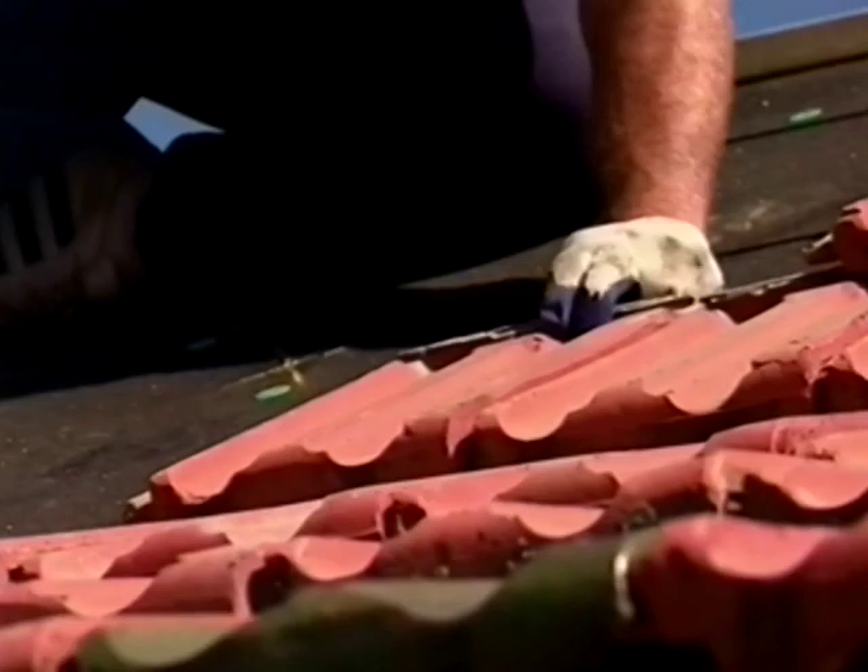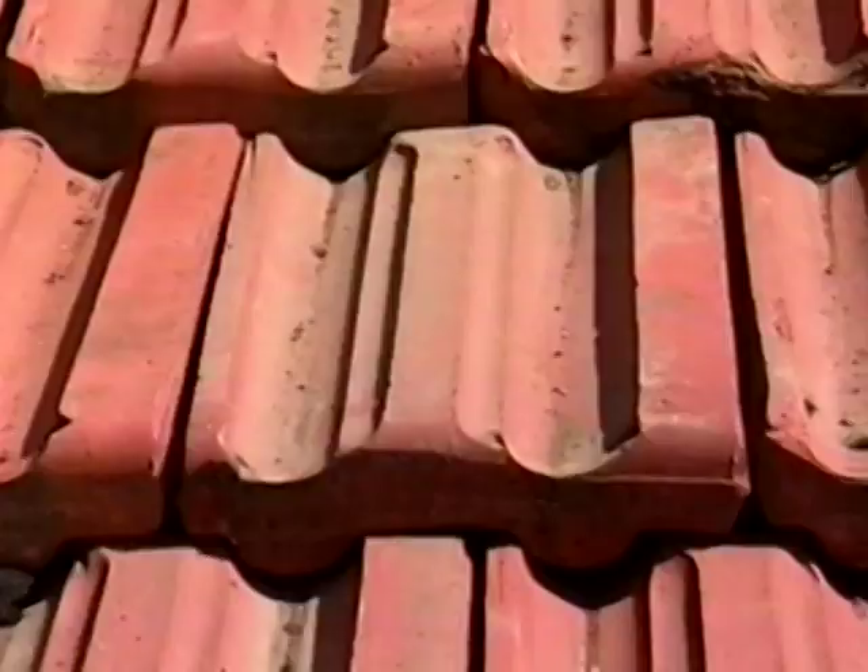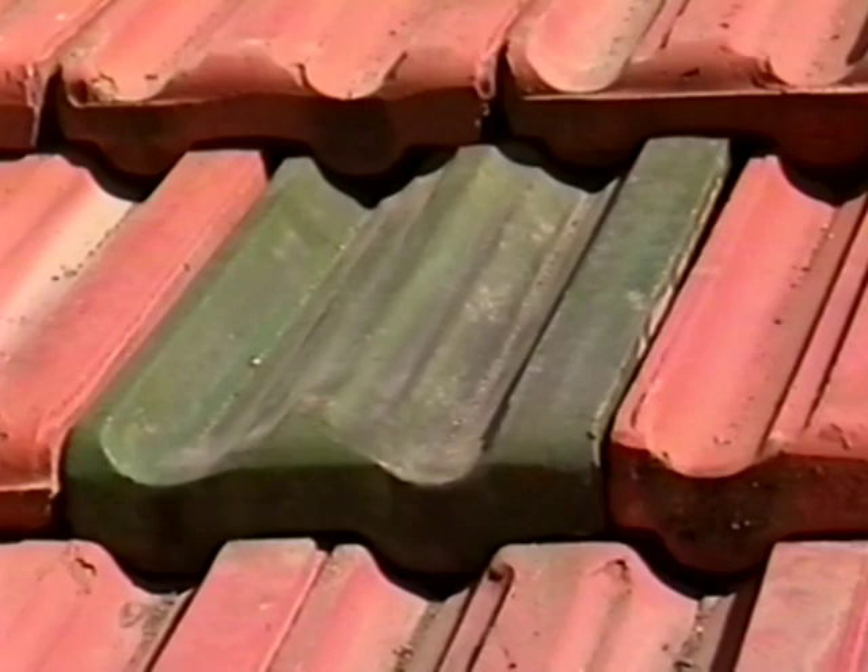A more constant challenge is getting salvaged tiles to interlock the way they're supposed to. The red tiles made by the Heinz Roofing Tile Company were never meant to fit side by side with the green tiles made by Ludoichi. But Vince likes the effect of the two different tiles together, so he forces the fit.